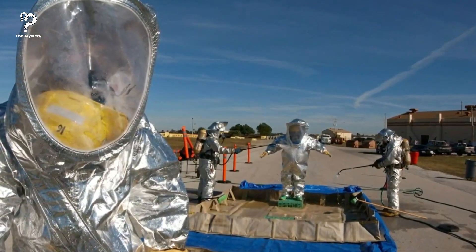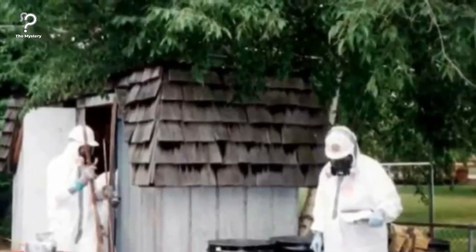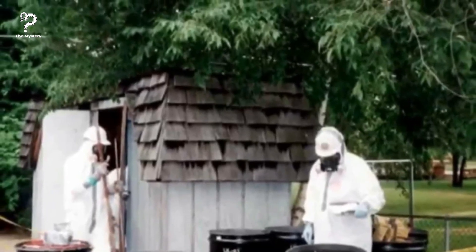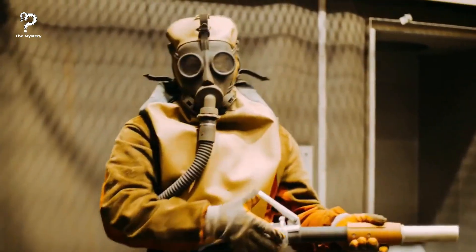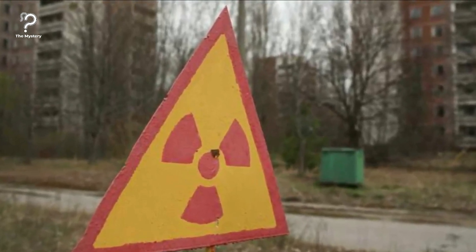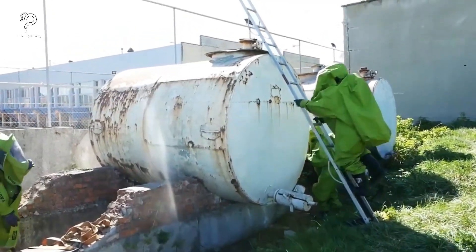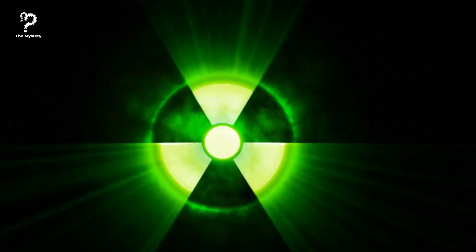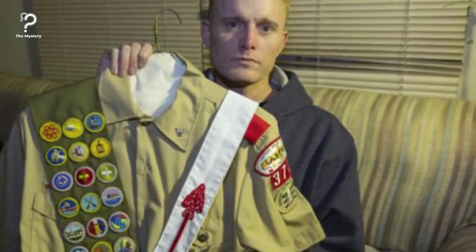The bomb squad was called in, and to everyone's relief, they were wrong — but the team measured 1,000 times the amount of radiation that was considered safe. This triggered the Federal Radiological Emergency Response Plan. Because the shed wasn't a federally recognized nuclear site, it took the Environmental Protection Agency nearly two months to begin their investigation. When workers did examine its contents, they were stunned at what they found. According to an EPA memo, the chemicals in David's lab presented an imminent and substantial endangerment to public health, welfare, and environment, with dangerous exposure to the nearby human population, animals, and the food chain. David's experiment with the nuclear reactor exposed 40,000 people to dangerous cancer-causing levels of radiation and cost $60,000 to clean up. This chaotic ordeal was how David earned the nickname the Radioactive Boy Scout.